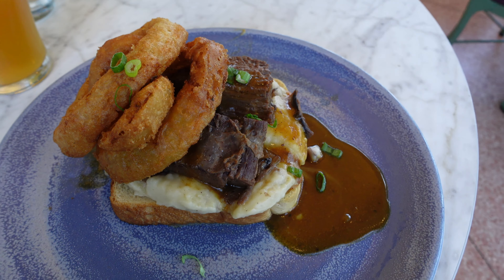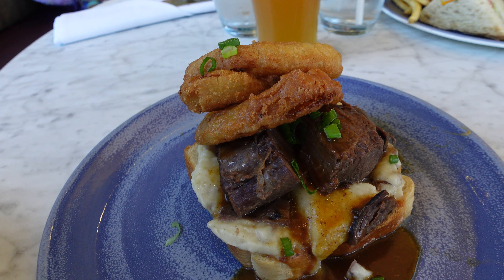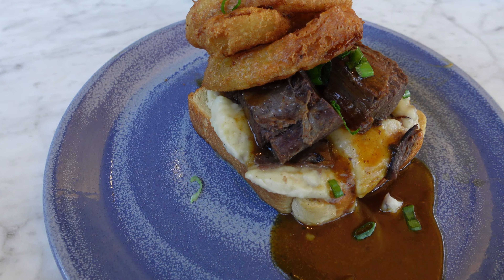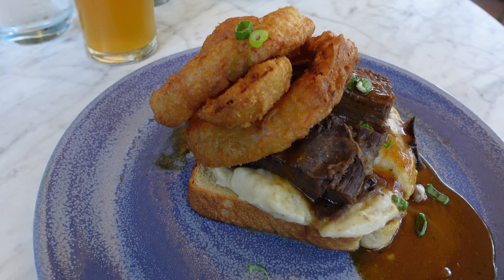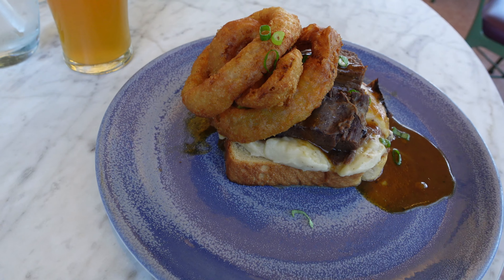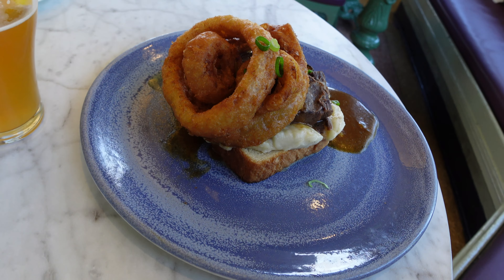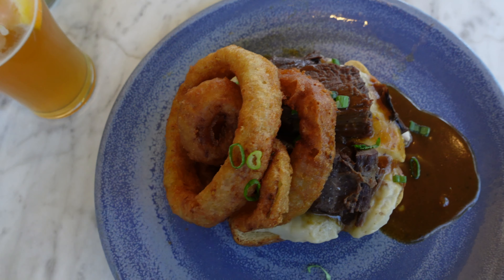Dave went with the pot roast stack, which is slow roasted beef piled on thick cut toast with mashed potatoes, caramelized onion gravy, and onion rings. As you can tell the beef is pretty dry, but it was fall-apart tender and it did have a good flavor. Although a little on the dry side, it was much better than mine. I actually wish I had ordered this, but we always try to order something different to show you some different options.